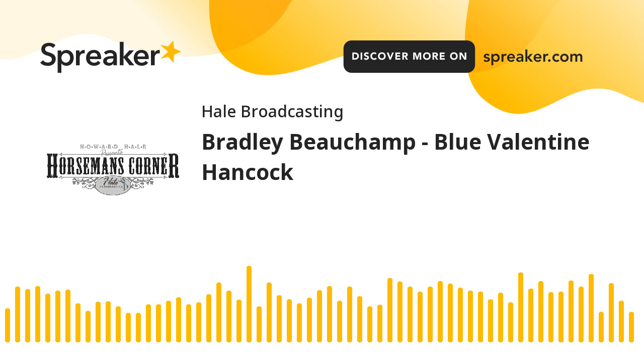That was Bradley Beecham from Litchfield, Kentucky. They have a big sale coming up — that's the BV&D Heritage Sale this September. Find out more at horsemanscorner.com. Thanks again for listening and may God bless. I'm Brian Hale.